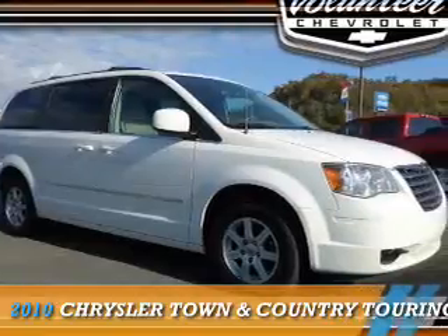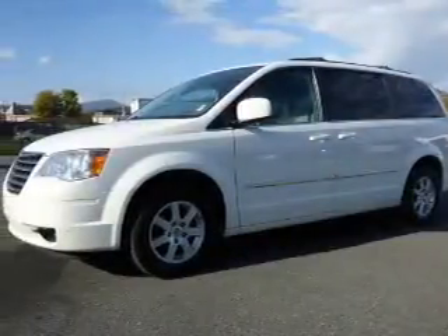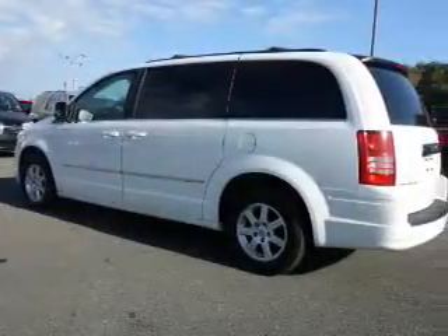Presenting the 2010 Chrysler Town & Country. It's powered by front-wheel drive, a 3.8-liter 6-cylinder engine, and a 6-speed automatic transmission.